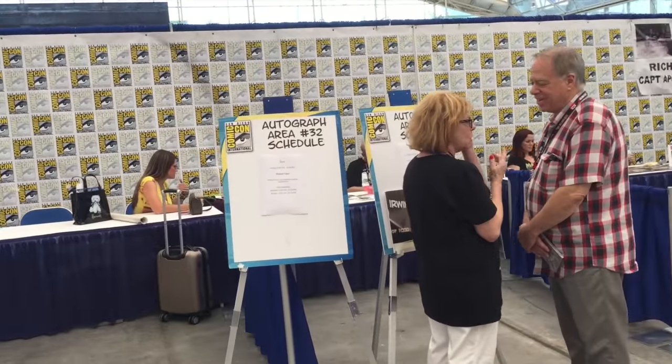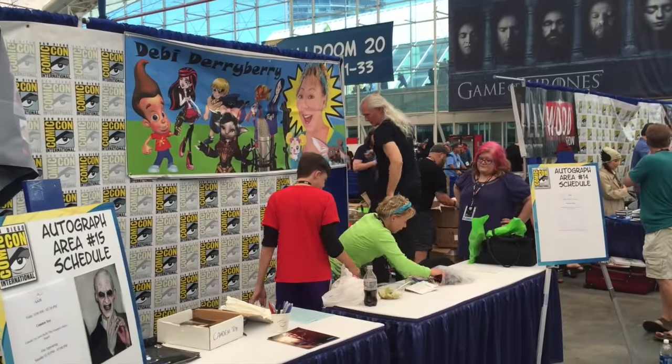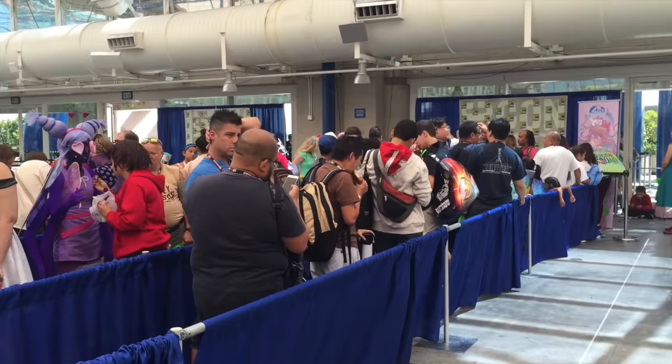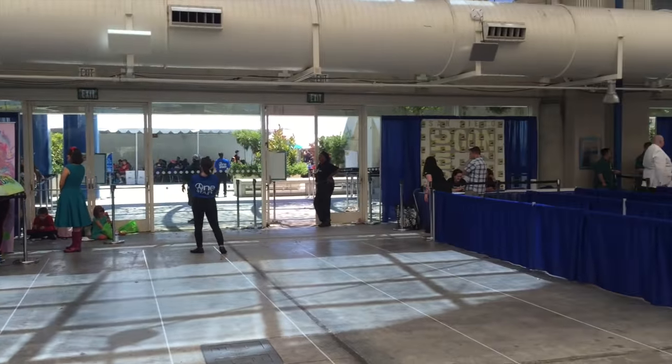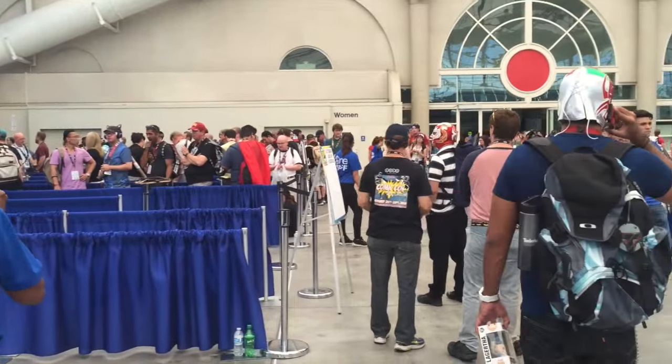Here we are now inside the autograph pavilion. I always want to do these tour videos and I always start them in this area for some reason. Up here they have a whole bunch of different people who sign — it's usually like the same people I've seen here for years who sign. Somehow they always come back, so you see these people all the time. But they also have signings here which are like group signings where you have to get tickets early in the morning to get in line. They have things for TV shows and that kind of stuff.